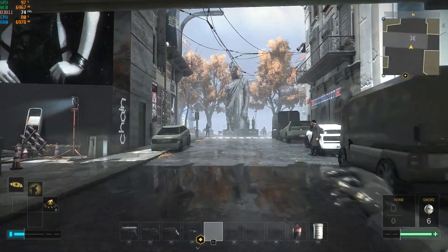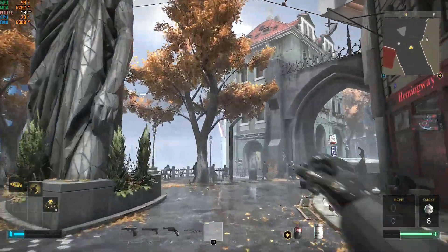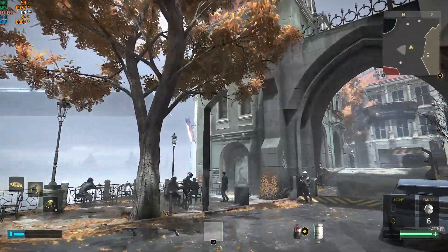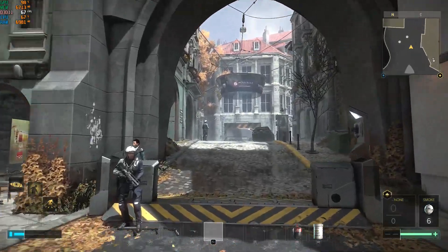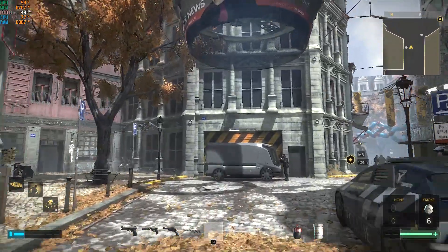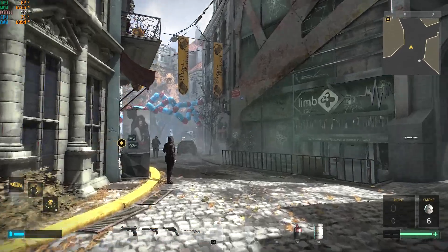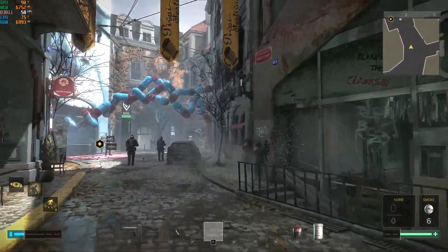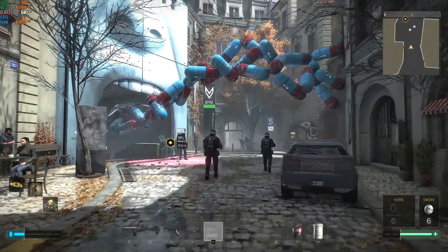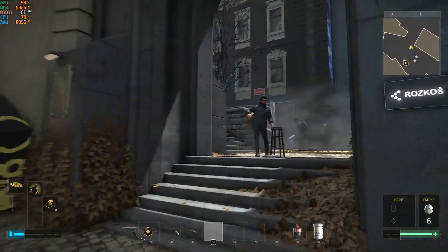Deus Ex: Mankind Divided with the overclocked CPU. Now we're getting frame rates in the 60s and 70s. Continuing our sightseeing tour to find more demanding areas, the frame rate drops into the 40s in some spots, but it did not drop below 40 like it did with stock settings. So there's a nice noticeable improvement from the overclock.